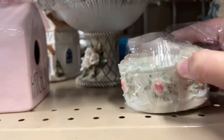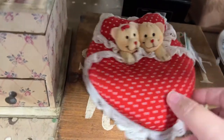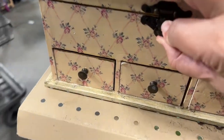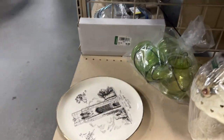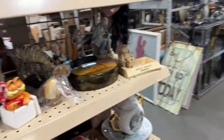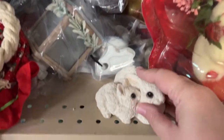We didn't even make it to the bags yet. This is the end cap for the knickknacks before you get to all the bags. This is a cute little teddy bear valentines. It looks like someone dumped off a whole bunch of Valentine's Day stuff this day — it was just all over the place.